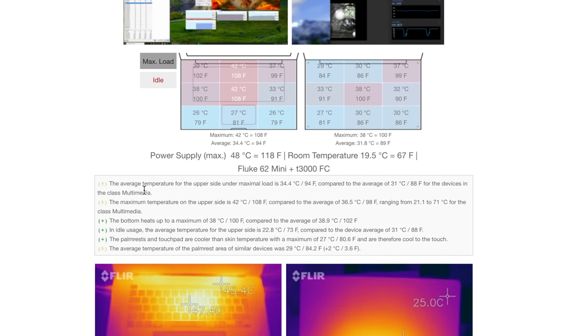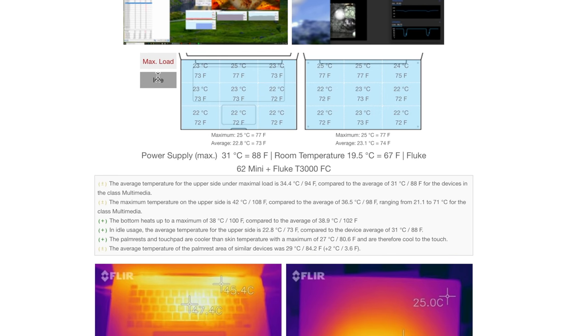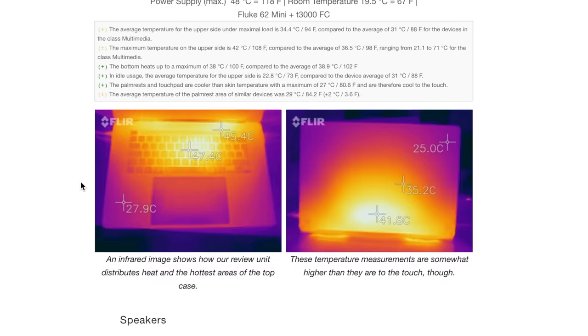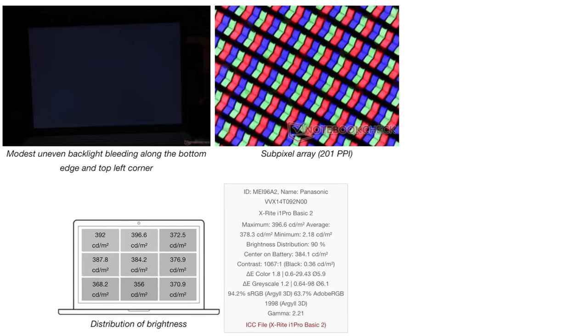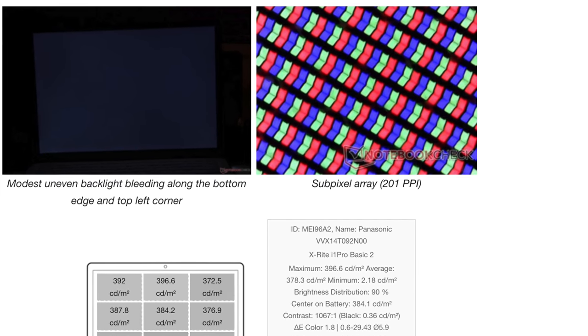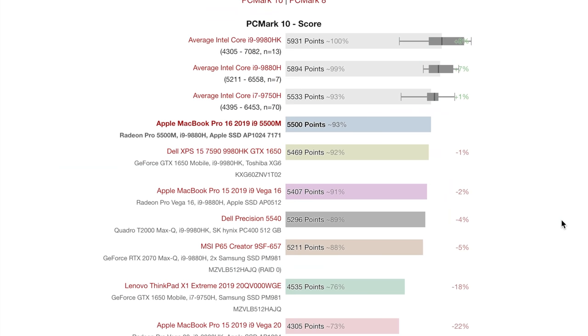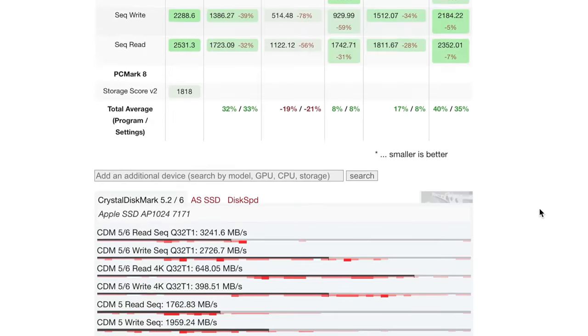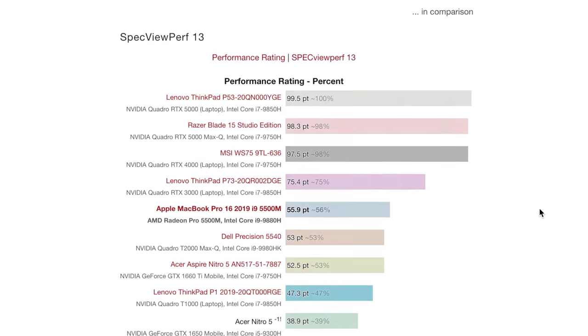Also, their reviews are so, so detailed. It gets down to how hot each section of a laptop is under heavy load. They graph the audio quality of the speakers, and they also take a look at backlight bleed of laptop displays. The best part is, if a particular detail of a laptop doesn't matter to you, you can just scroll on, skip it, and move on to the next part.